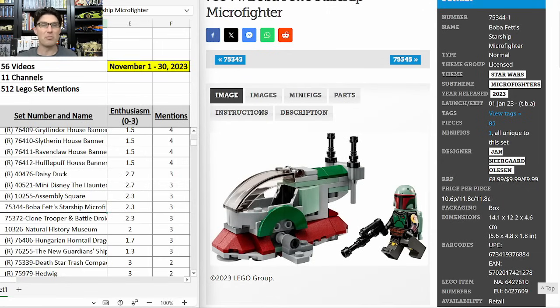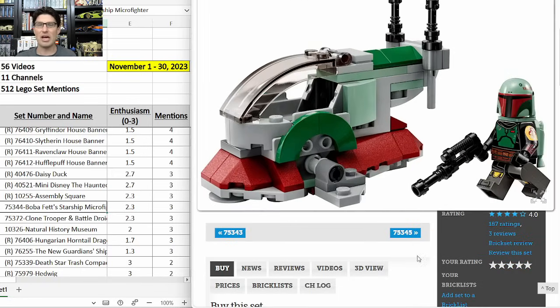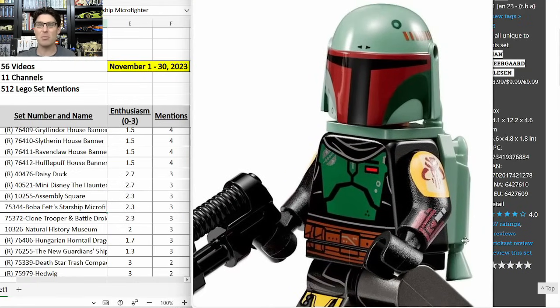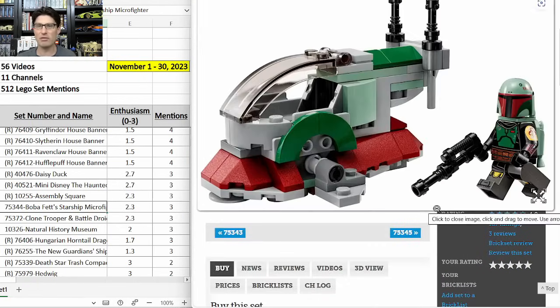75344 Boba Fett Starship Microfighter — three mentions, enthusiasm score of 2.3. I like this one — it's a super small set so you'd have to turn over a bunch of them to make it worth investing. Similar to the mech, it has a great Boba Fett minifigure as the selling point. Some micro fighters have done well in the past, and I think this one actually will do well because it is Boba Fett's Slave I — the first time in micro fighter form — and the minifigure fits inside.